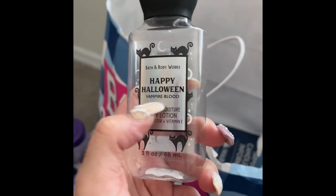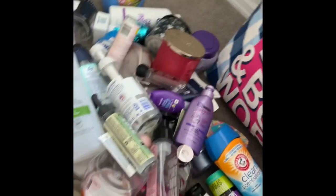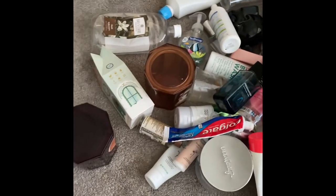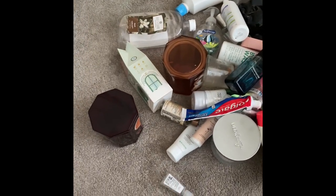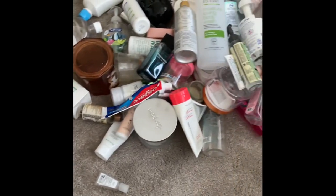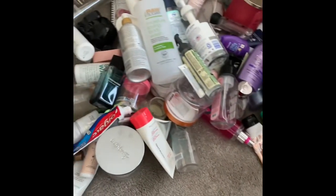That ends my video! I absolutely had so much fun filming this and using up all my products. I hope to see you guys in the next empties video for February. See you guys soon, bye!